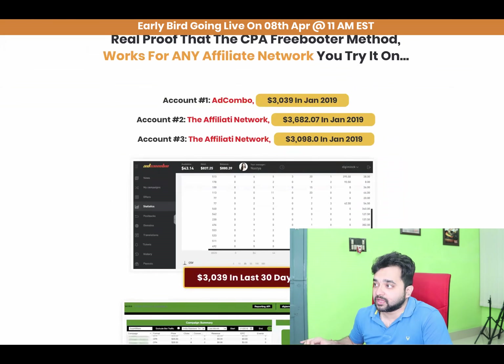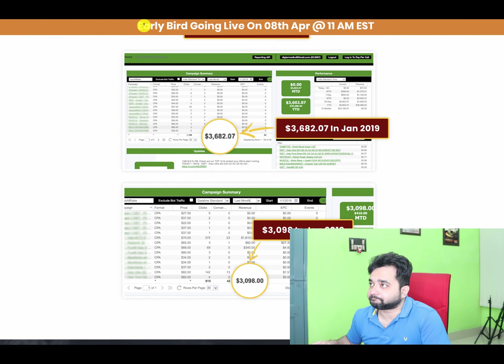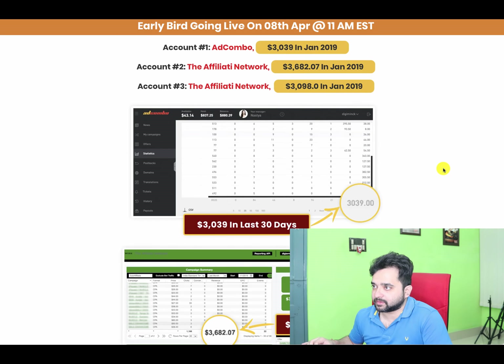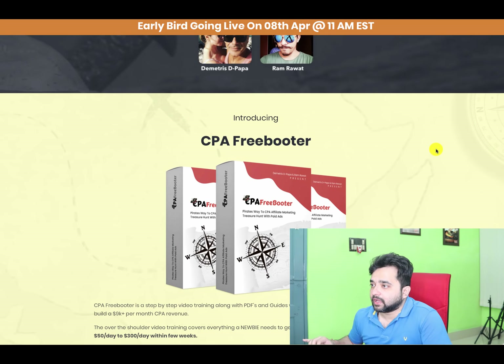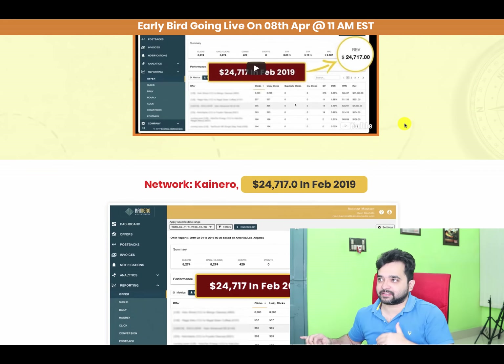You can see all the proof on screen — income from various CPA networks including Cash Network. There's also a live proof of making over $24,717 in February. These are all latest case studies from real CPA networks, which speaks to the honesty of this course.